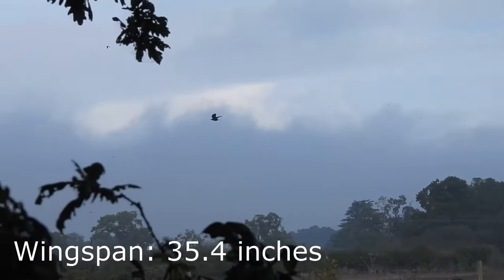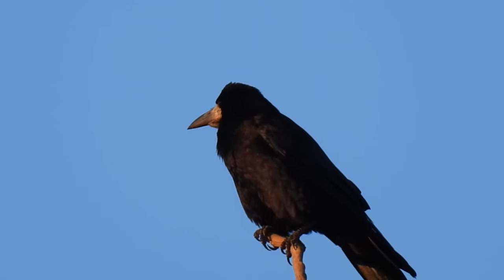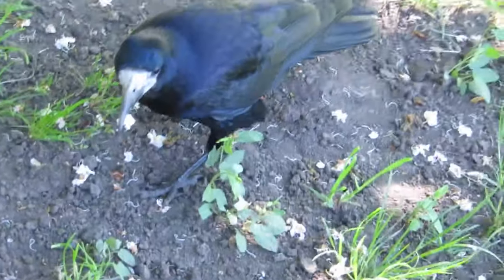Rooks have wingspans of around 90cm and weigh from 280 to 340g. Their feathers appear black from a distance but if you get a closer look they have an iridescent sheen.